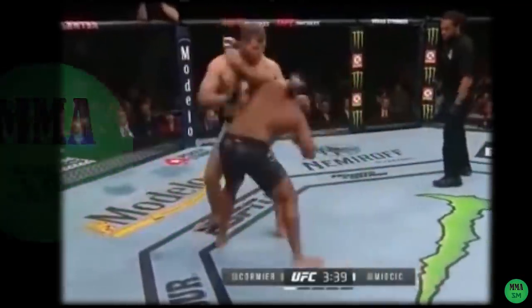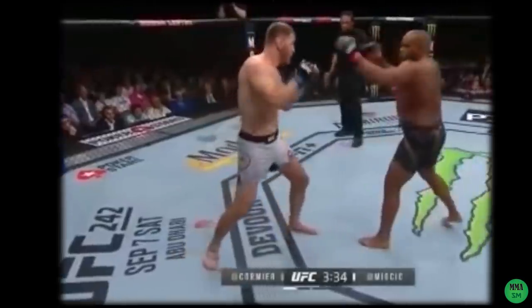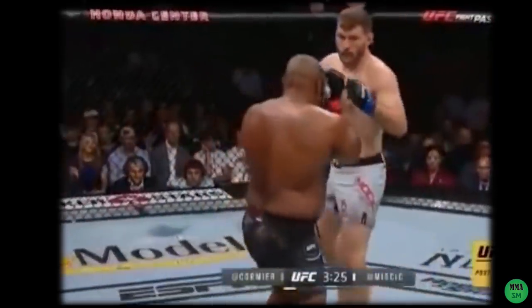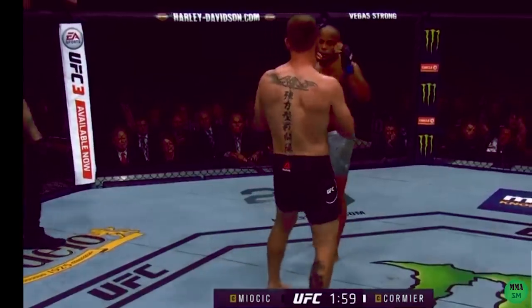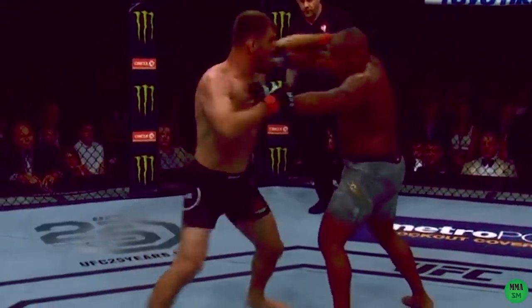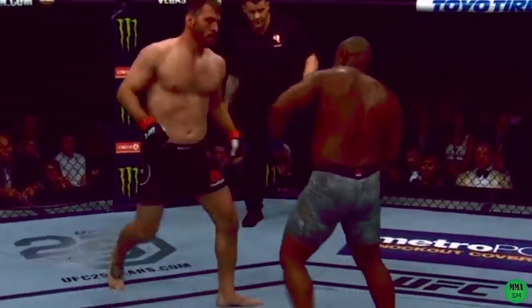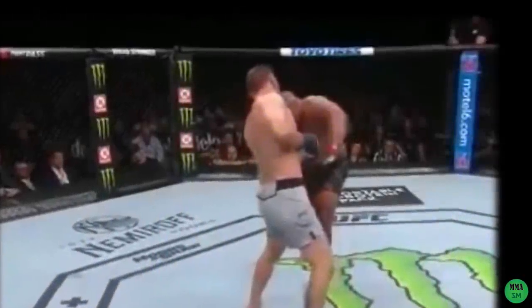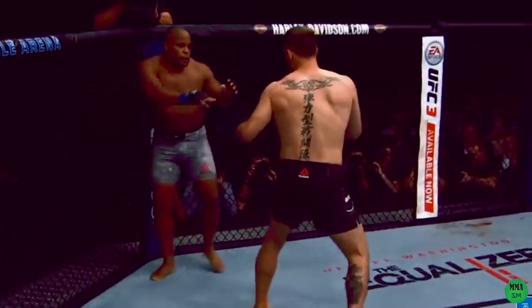For a while at UFC 241, it looked like history was going to repeat itself. DC was hitting Stipe Miocic with bombs, using good clinch work combined with hand control and dirty boxing. Just like in the first fight, he was having a lot of success with his strategy and Stipe just couldn't find his rhythm. He couldn't find a way to hurt DC and make him pay. Before we analyze the masterful adjustment that changed everything, let's look at the first fight between Daniel Cormier and Stipe Miocic.